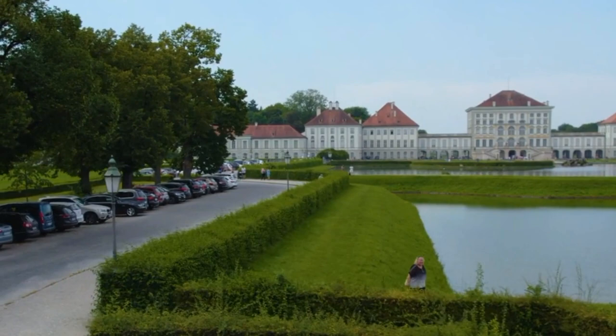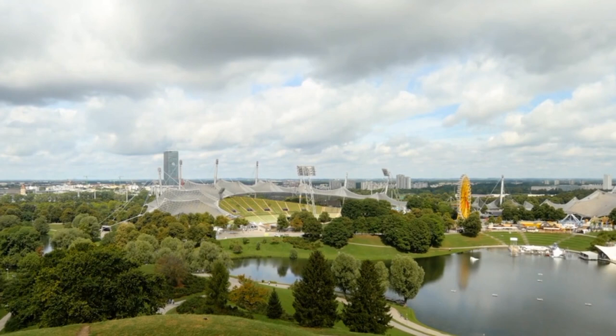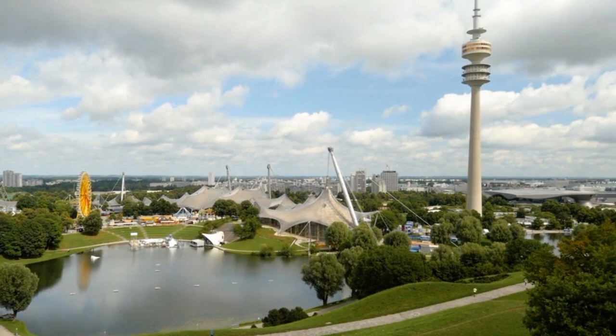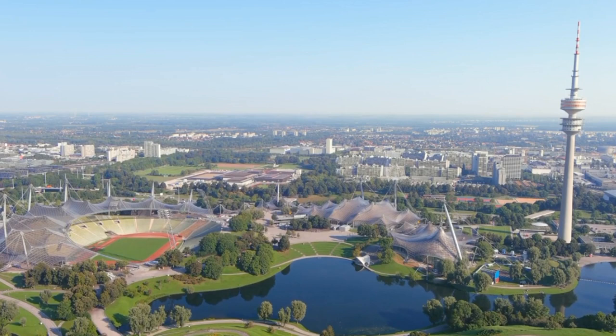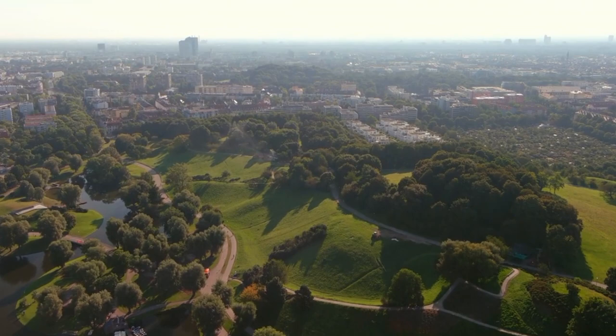Number 3: Olympiapark Munich. Olympiapark Munich, located in Munich, Germany, is a fantastic place to visit with a wide range of activities and attractions. The Olympic Tower is a 291-meter tower that offers stunning views of the city — you can take the elevator to the top and enjoy panoramic views of Munich. The park is a beautiful green space that offers plenty of opportunities for walking, biking, and picnicking. You can also visit the Olympic Lake, which is popular for swimming and boating.